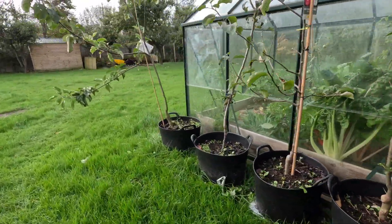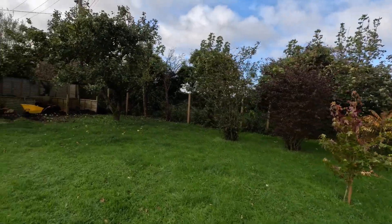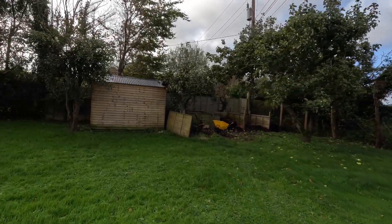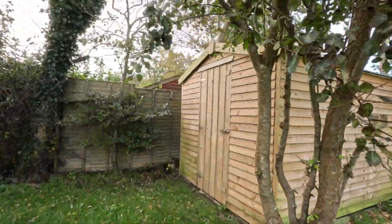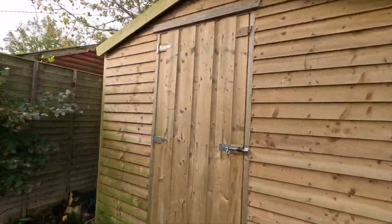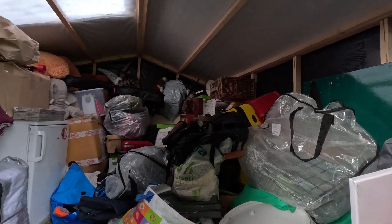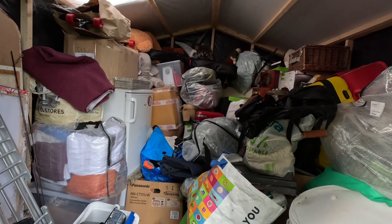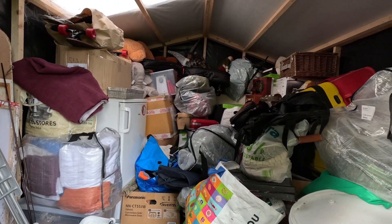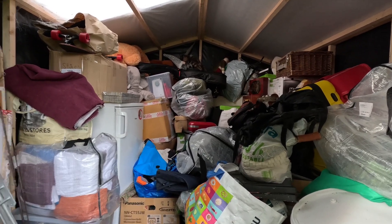There are three trees that need to come. In the shed — let's see what's in the shed. All of our belongings, more or less. All of this needs to go on the back of the van. Better crack on with it.